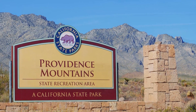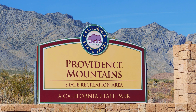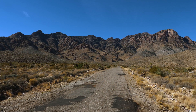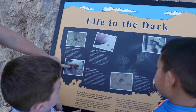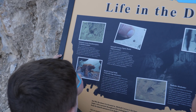Located in the Mojave Desert in California is the Providence Mountain State Recreational Area in the Mojave National Preserve. There is a magical place located inside the Providence Mountains — caves! We love caves! We went on a journey today to the Mitchell Caverns, which hold secrets from 12 million years ago.